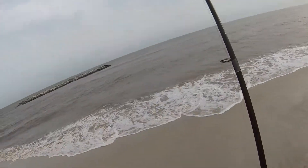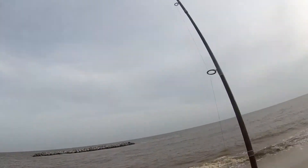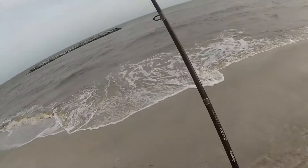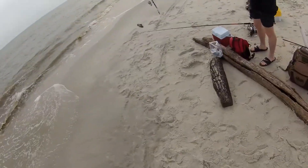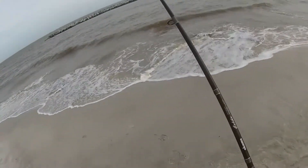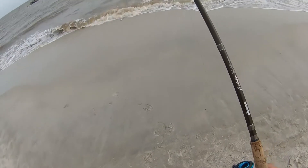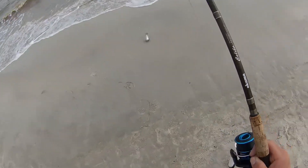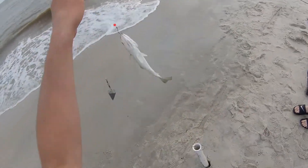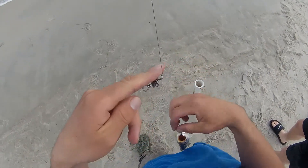Alright, my turn to catch something. I don't feel nothing. I think I missed it. Oh no, it is another one of those stupid little croakers. That's a bigger one. Oh, is that a trout? Ah, it's a trout this time! White trout — they're good eating.